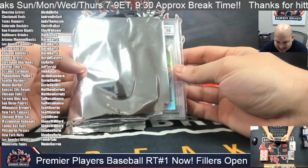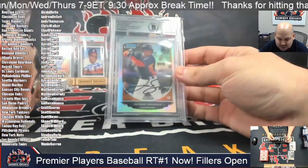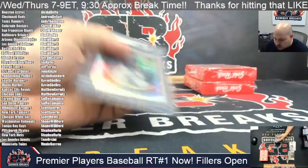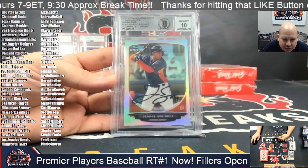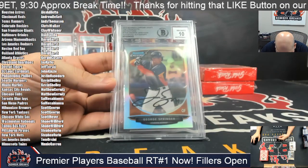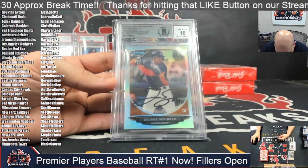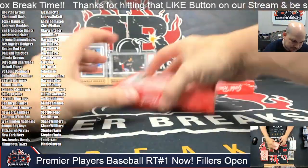Next up, I've got a Beckett 10 autograph here of George Springer as a Houston Astro. Houston on this one. Alex, that card is yours — George Springer. Beckett 10 on the authenticated autograph. 2013 Bowman Chrome Draft Top Prospects Refractors, George Springer authenticated autograph. Tens across the board.